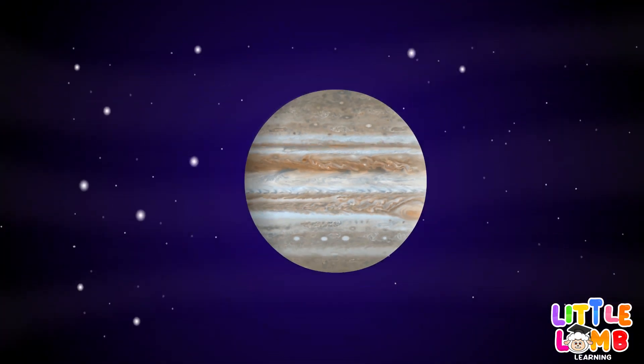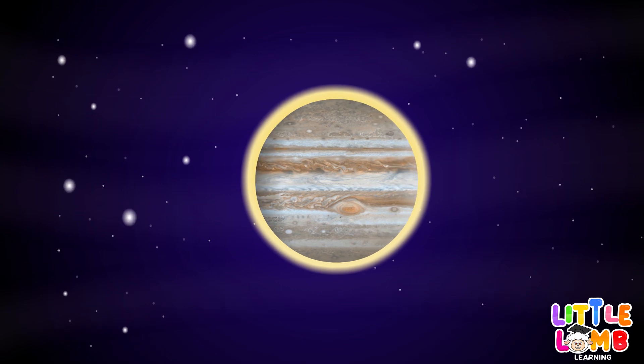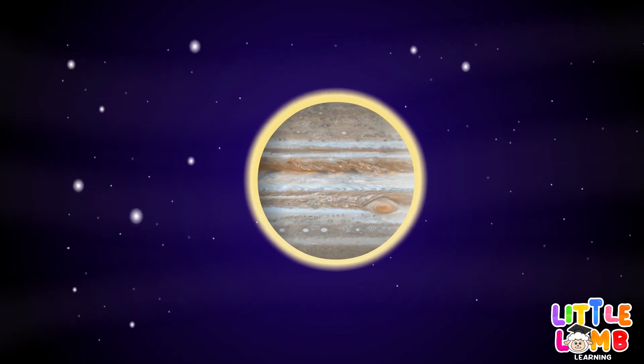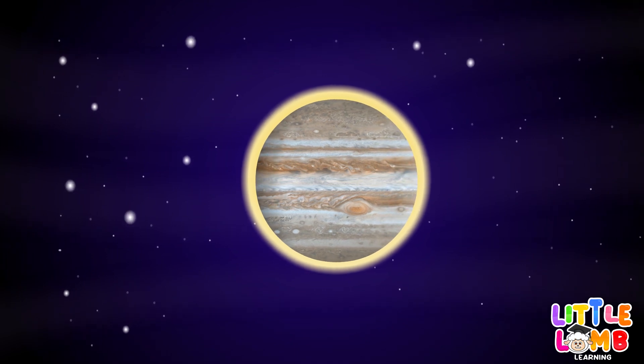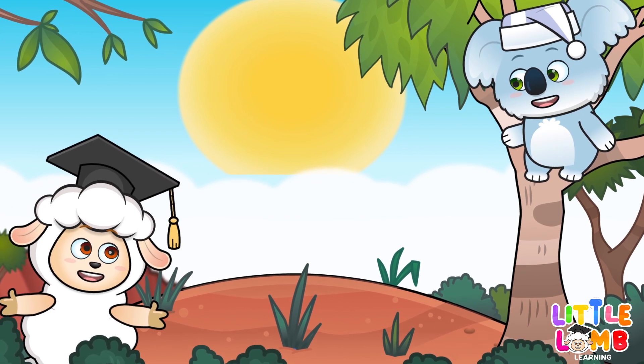Jupiter's big, giant gas ball. Great red spot, spinning fast.